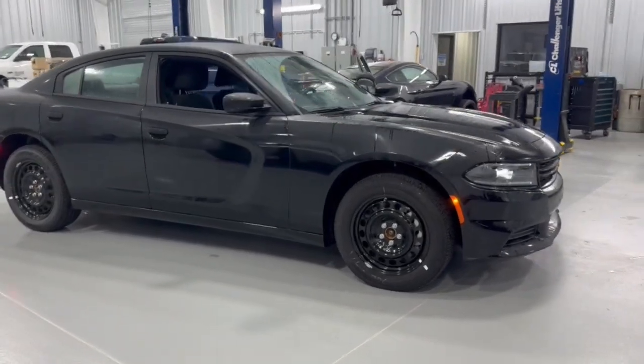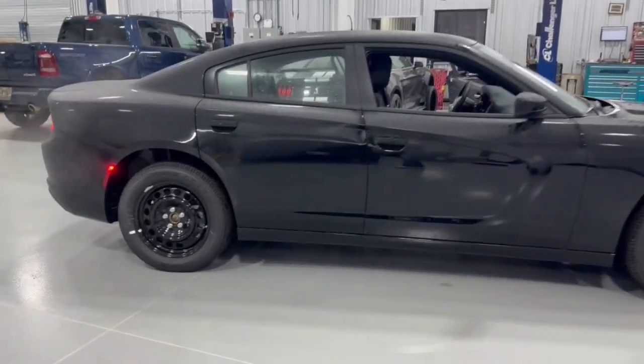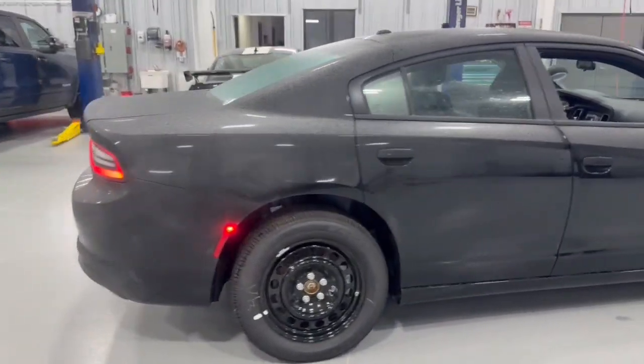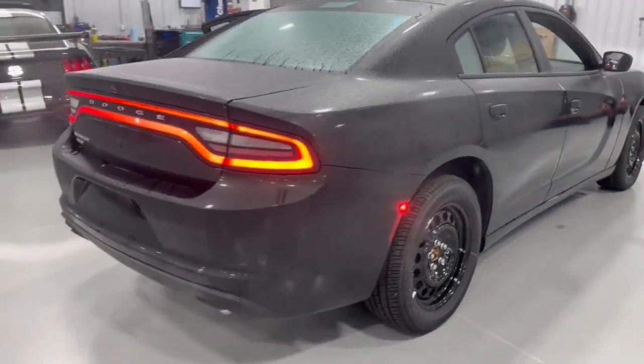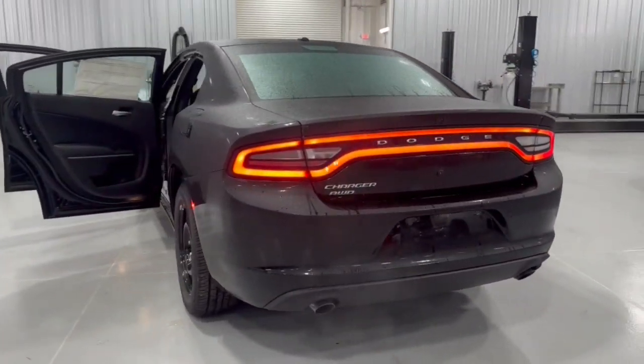Hop into the 2023 Dodge Charger. The Charger's advanced design lets you tap into seriously savage performance when you want it and save fuel when you don't. With four doors, it's a family-friendly muscle car that's surprisingly versatile.